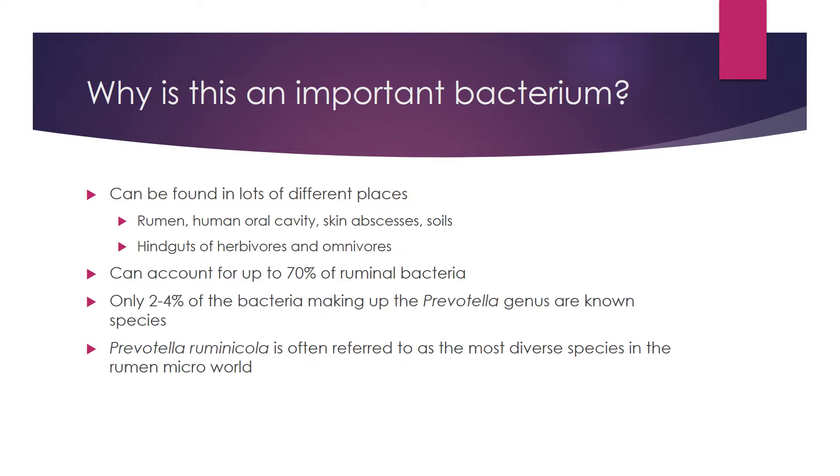So why is Prevotella important? There are actually several reasons. The first is that it can be found in a lot of different places, not just the rumen. It can be found in the human mouth, skin abscesses, soils, and the hindguts of herbivores and omnivores. So if for no other reason you are interested in Prevotella, you should be because it's in you.